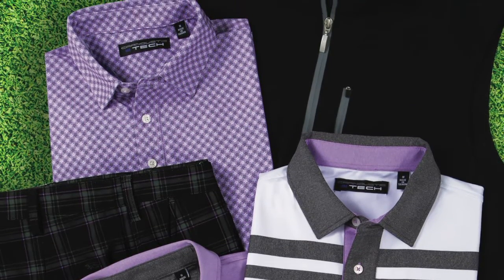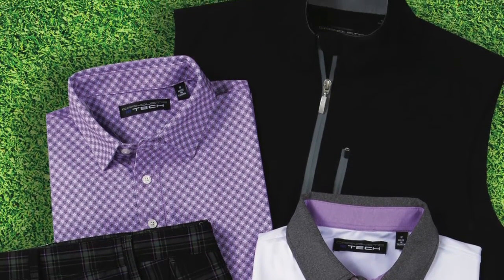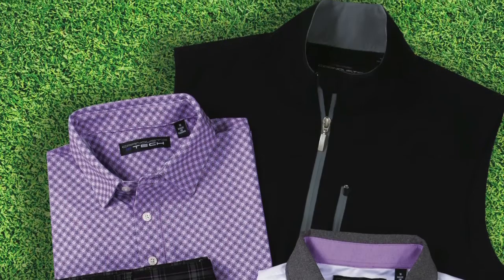First and foremost, we are a golf collection. I've been playing the game for 56 years. I wouldn't be in the business if I wasn't passionate about the game, and I truly am. I think that's served me very well. I get just as excited about my Sunday morning game today as I did 40 years ago. So I am a player first and foremost, and I understand what players need and want.